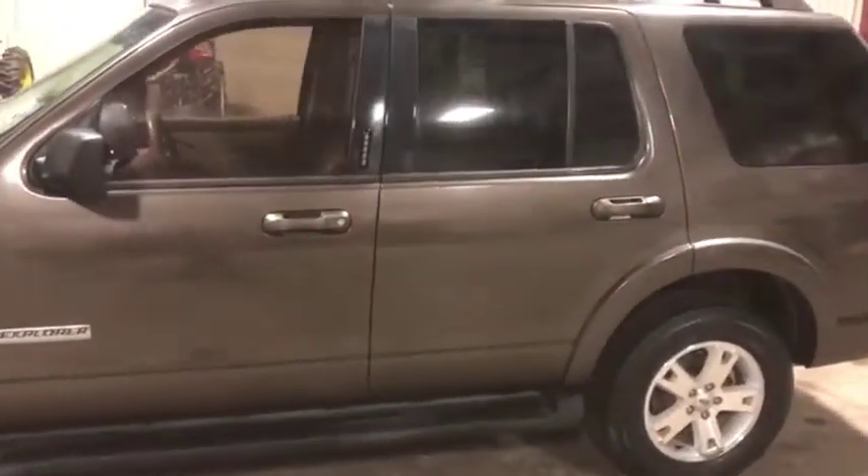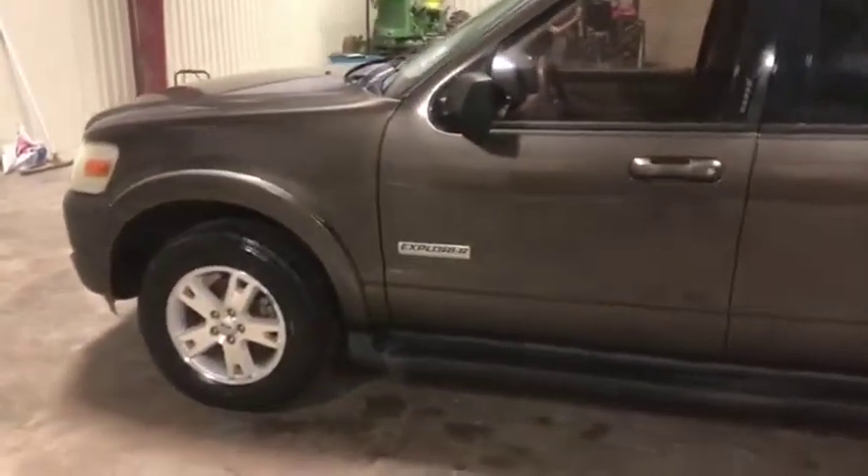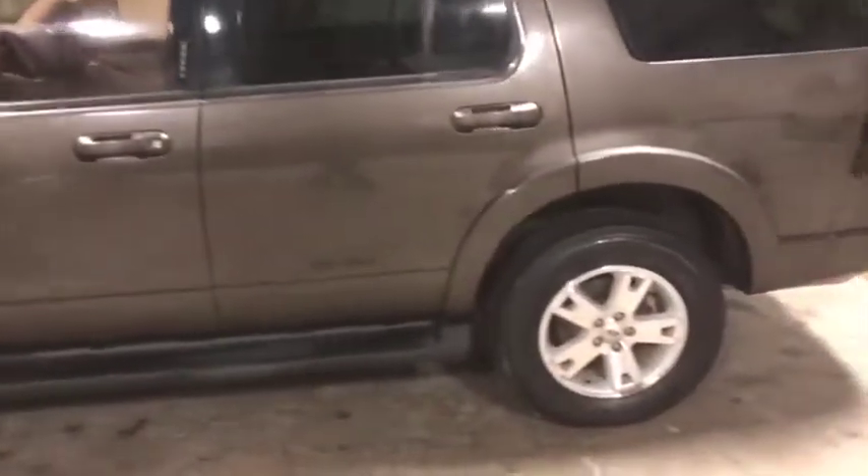It does have the running boards and the outside keypad entry. No major body damage on the outside that we can see — it's in great shape. It does have the factory aluminum rims with those nice usable Firestone tires. Very, very nice piece here.